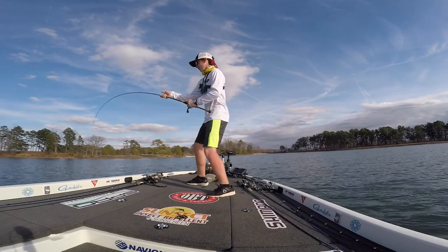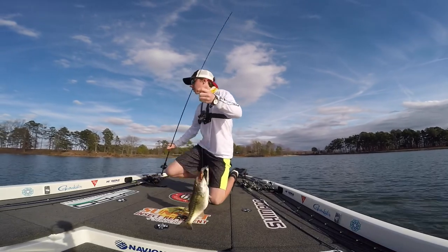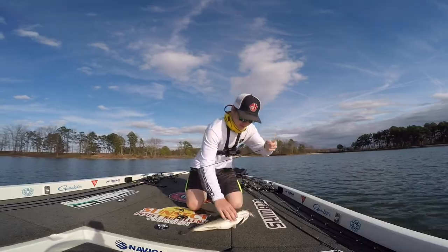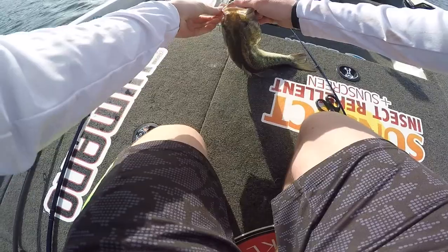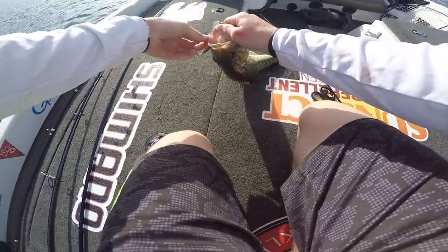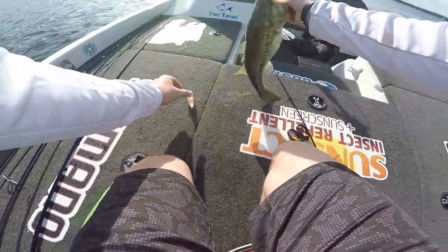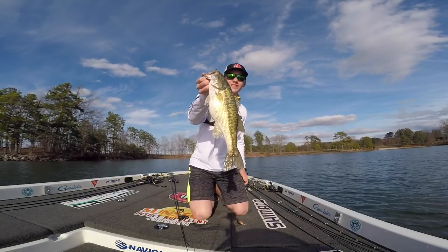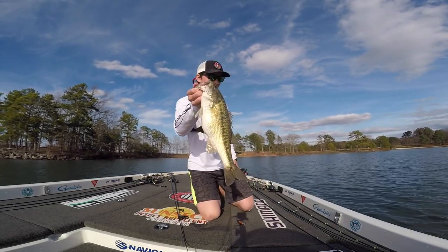Get up here, get up here — yes! Good fish right there, just spit a shad out of his mouth. These fish are feeding out here. Nice fish again, fish up here shallow, about four foot of water, some of this big chunk rock — another nice spot right there. Wish we could stay out here longer but we got to go to church man, good fish to finish on.